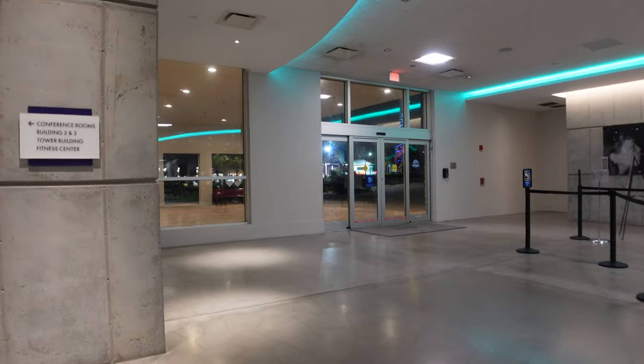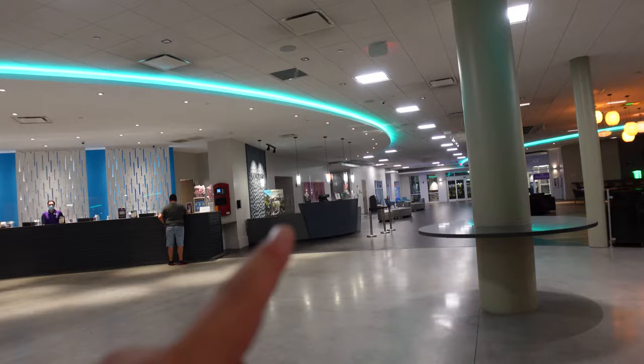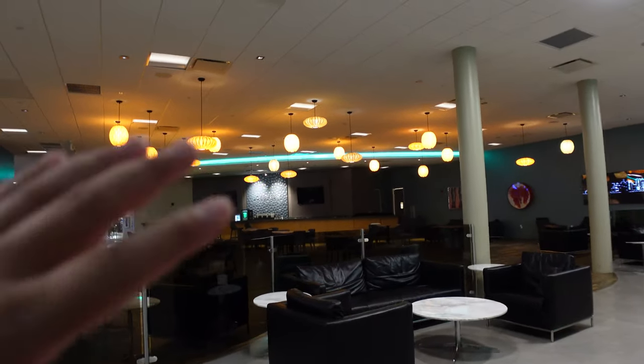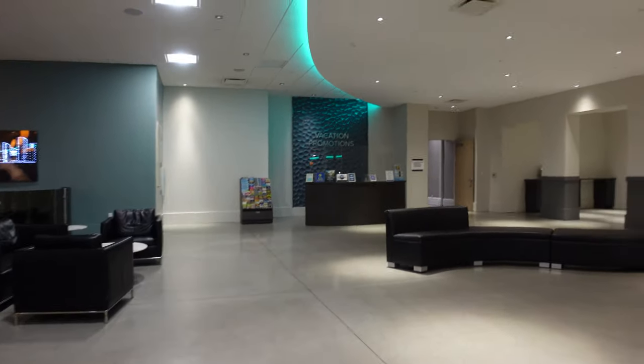Things I do like: everything is close by. You have nearby entertainment, restaurants down there, and Universal is less than five minutes away — no more than a ten-minute drive. You're on International Drive, so you have everything close by — that is definitely a plus. Here's the entrance of the building. There's where you would check in, and there's the concierge over there. This is the lobby bar, but as of right now with COVID they said the lobby bar is closed.